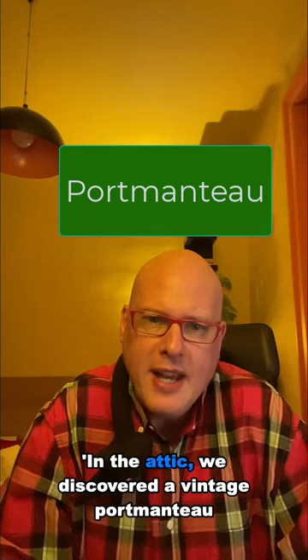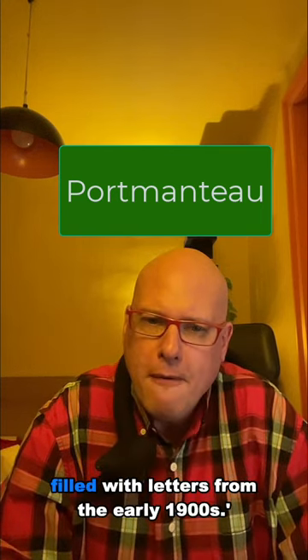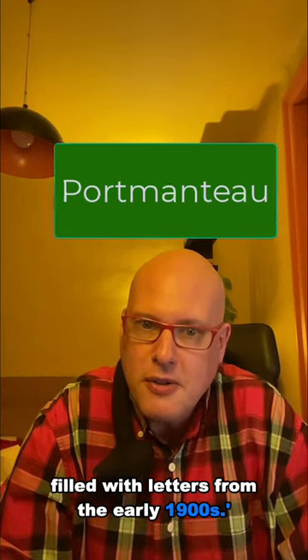In the attic, we discovered a vintage portmanteau filled with letters from the early 1900s.